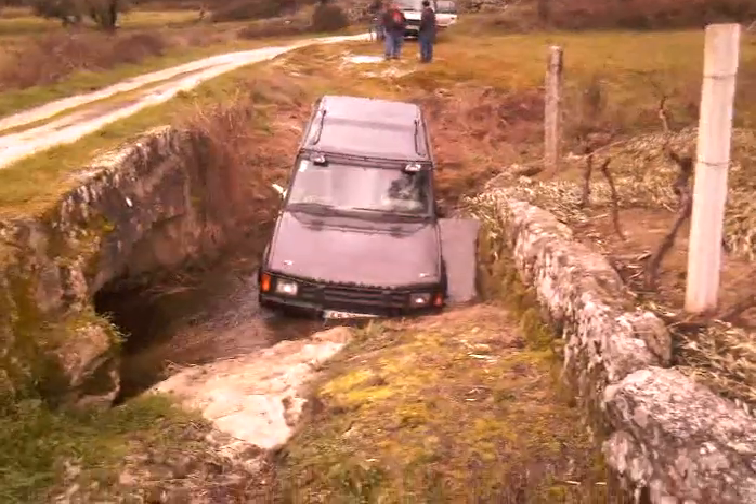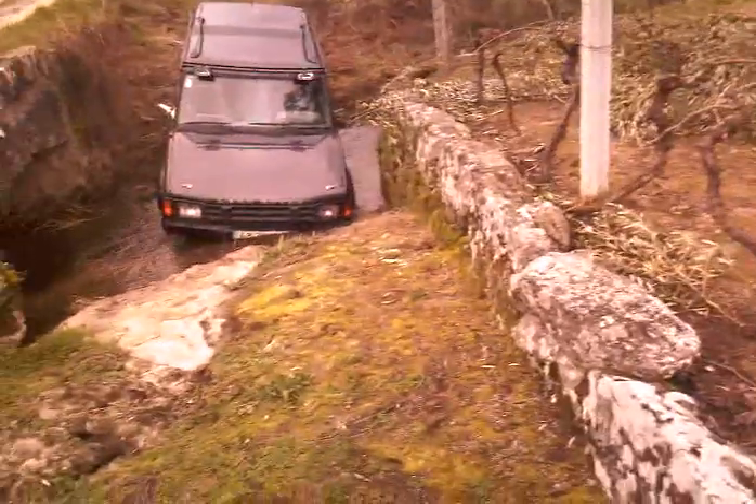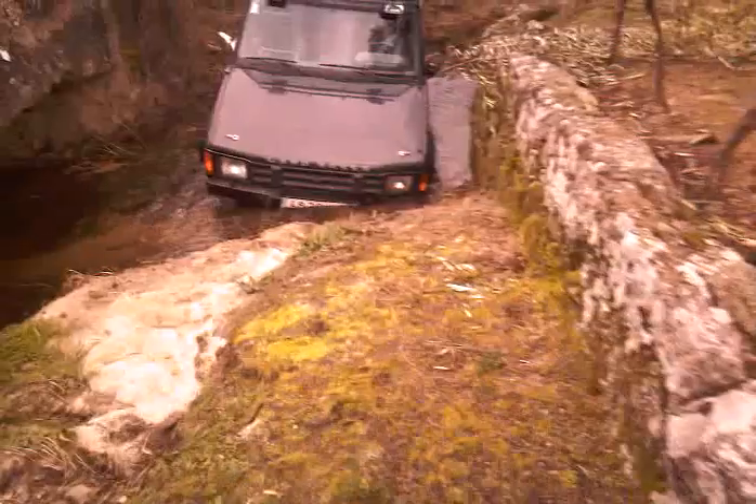A guide to how to get a Land Rover stuck. Road, river. Place a Land Rover in New Guinea and from Africa.